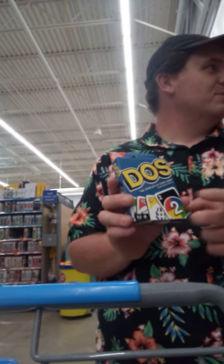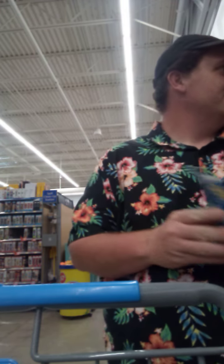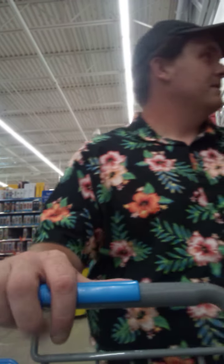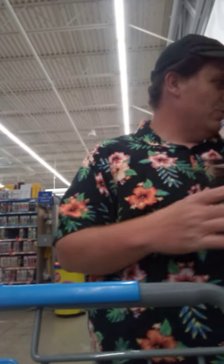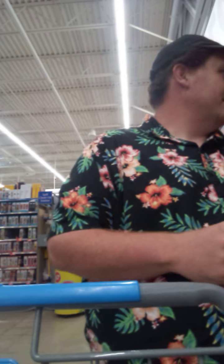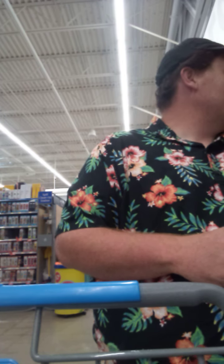Is Dose any good? Has anybody ever played this one? This one could be interesting. All Wild Uno — anybody ever played this one either? This one could be interesting too. That'd be awesome.